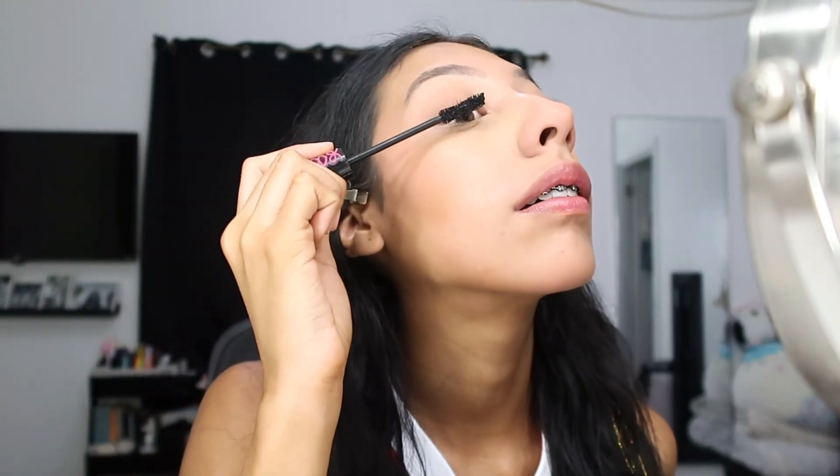Now we're gonna set the face. The other day for sports media day I set my face with hairspray and my makeup lasted all day — so if you're a college cheerleader with something all day, try hairspray. Now we're doing mascara and then we're moving on to hair — I'm super excited to style it with the tinsel.